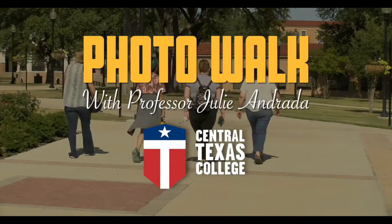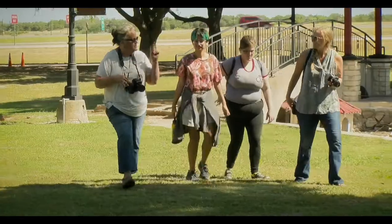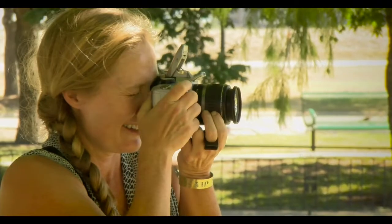Hello, my name is Julie Andrada and I'm an instructor here at the Central Texas College campus in Killeen. I teach Photography 1 and Photography 2 classes, along with other art appreciation and art history.